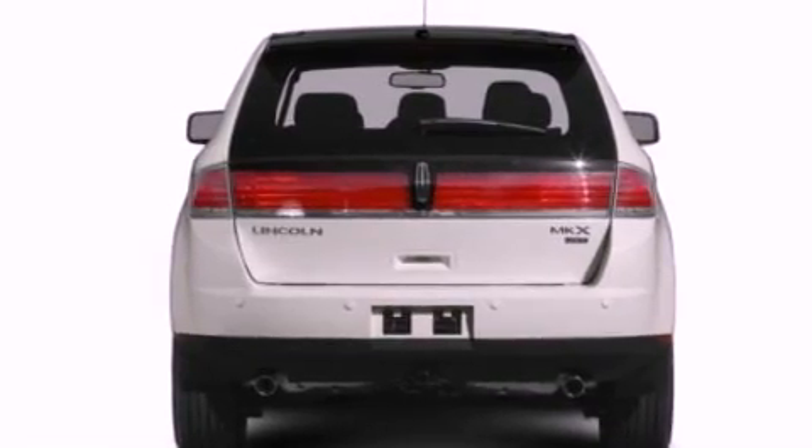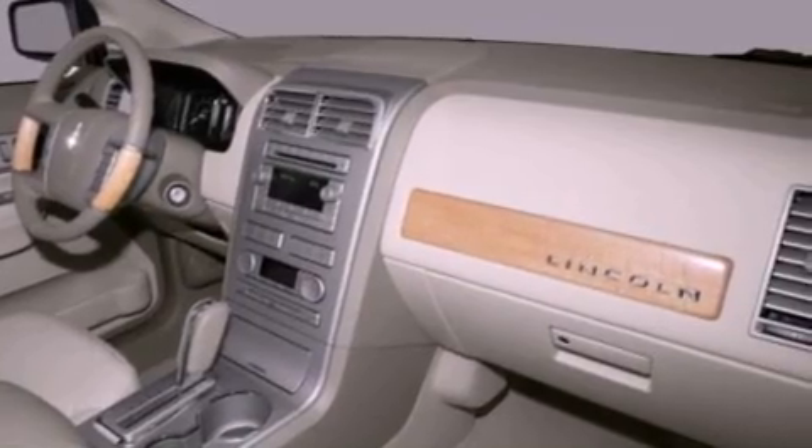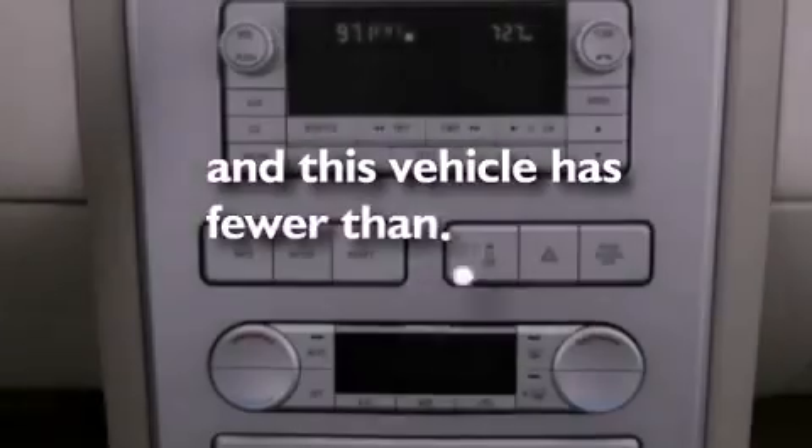Also included are an illuminated driver's side vanity mirror, an anti-lock braking system, heated side view mirrors, and this vehicle has fewer than 61,000 miles on the odometer.